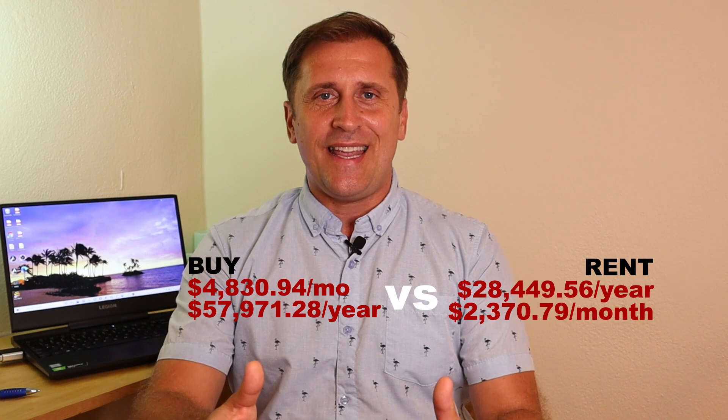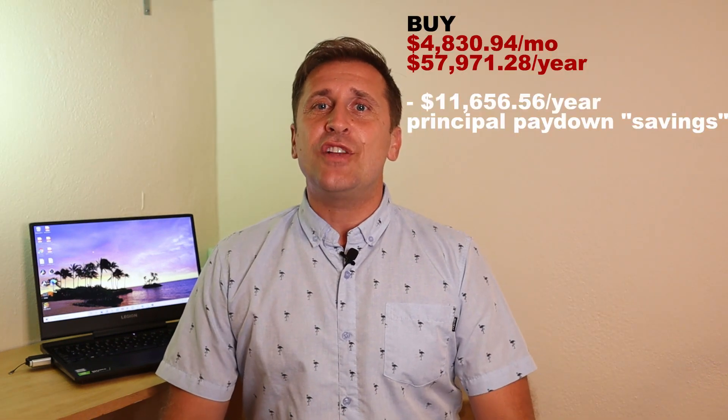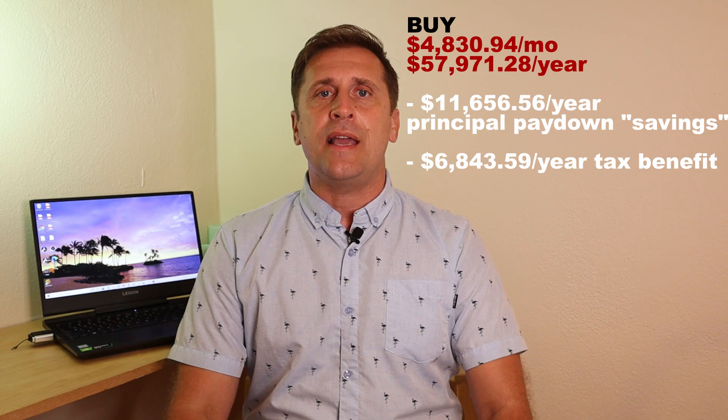This is not the end of the video or our case study. We have something called principal down payment — our yearly principal payment equals $11,656.56. Home ownership also comes with tax benefits: you can claim part of your interest payment and get a tax break. In our case scenario, that would be $6,843.59, assuming we are in the 22% tax bracket.